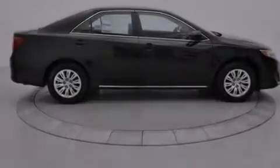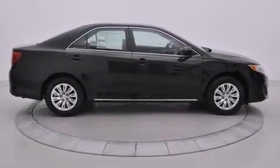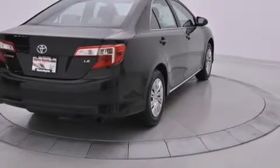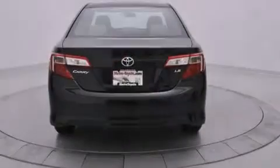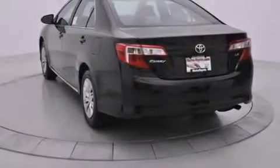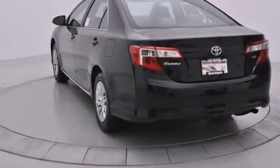Features include Bluetooth mobile device connectivity, a low-tire pressure indicator, traction control and stability control systems, side curtain airbags, cruise control, full-power accessories, a rear window defroster, dusk-sensing headlights, a chrome grille, and air conditioning.